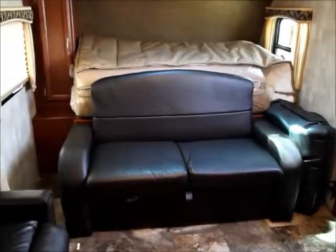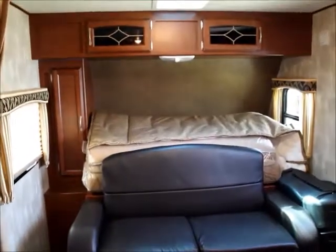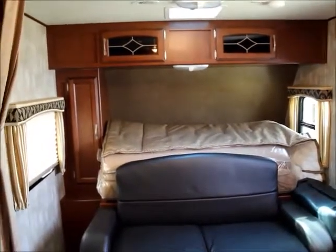And now behind me, you can see the other sofa, which folds down into a bed with a mattress behind it, with storage on both sides and above.